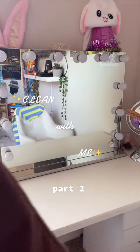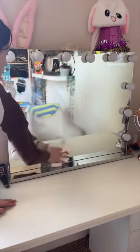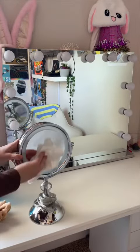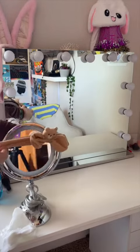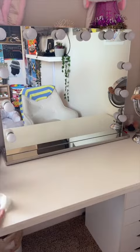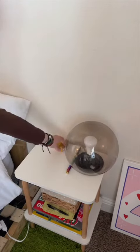Welcome back to clean with me part two. I'm just wiping down my vanity area. I actually organized or reorganized my makeup the day before and wiped it down, but I'm wiping it down again — why not? It gets dirty because of all the makeup. And then hot girl side table time — we're cleaning the hot girl side table.